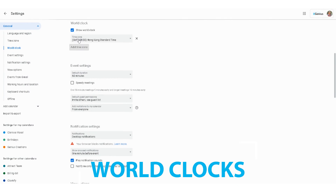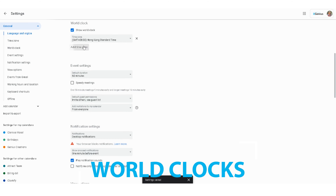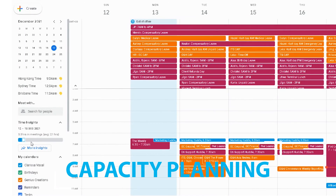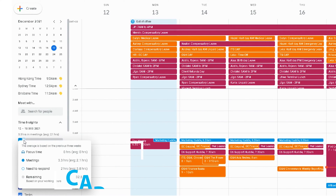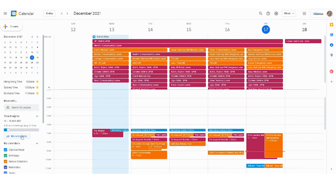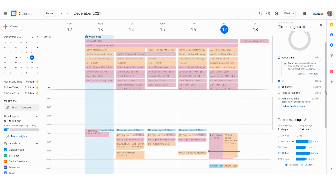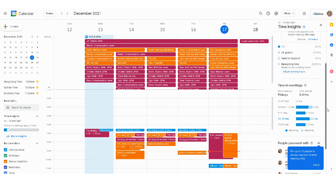Next up, world clocks — really useful particularly if you're working across different time zones, and they are automatically available within Google. Next, capacity planning: Google will automatically show you just how many meetings you have during the course of the week, and you can see how busy you are compared to previous weeks, whether or not you might want to bump a new meeting to next week so you've got a little more breathing space on your calendar.